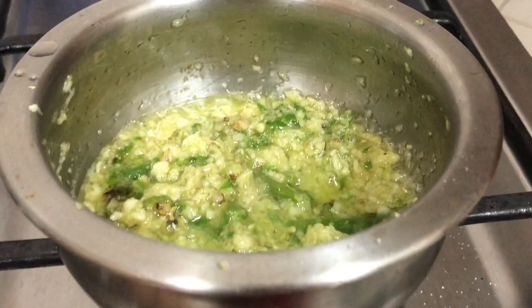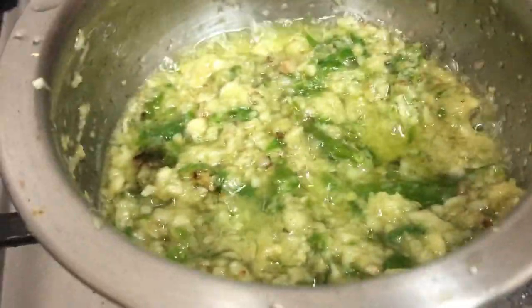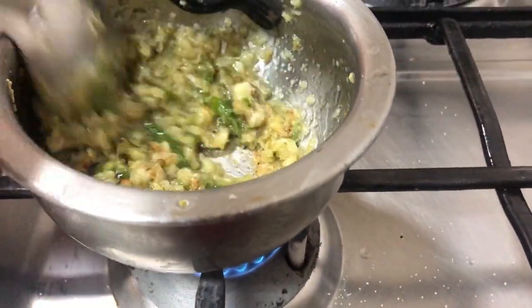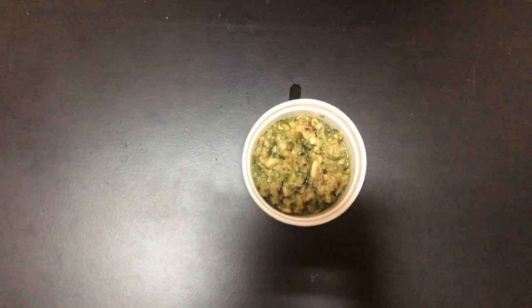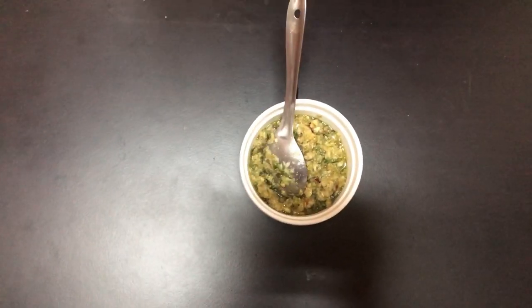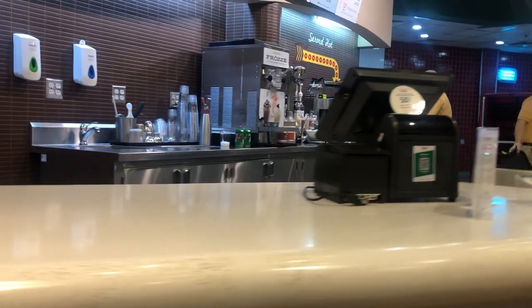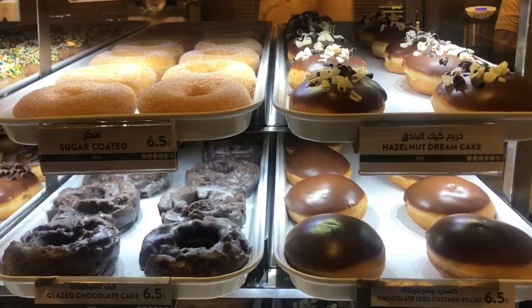ہمارے VlogTuber series میں، last week of October میں ہم نے دوسرے apartment میں shifting شروع کی اور October کے آخر یا November کے پہلے دن ہم shift ہو گئے۔ میں آپ کے ساتھ new apartment اور old apartment کی shifting vlog بھی share کروں گی۔ ویڈیو کے last part میں Krispy Kreme کا review ہے جو donut lovers کے لیے بہت خوش کن ہوگا۔